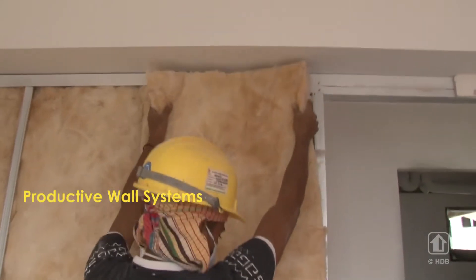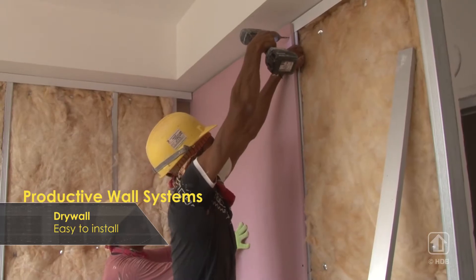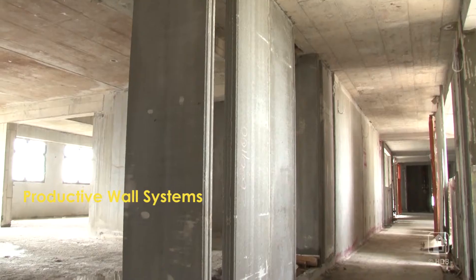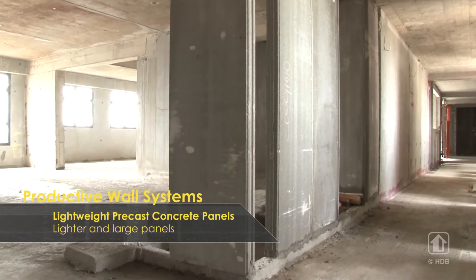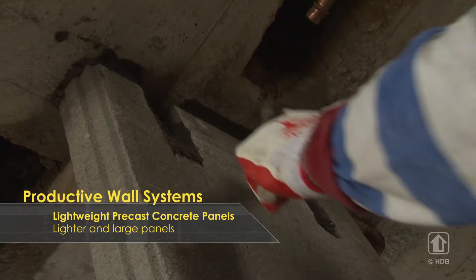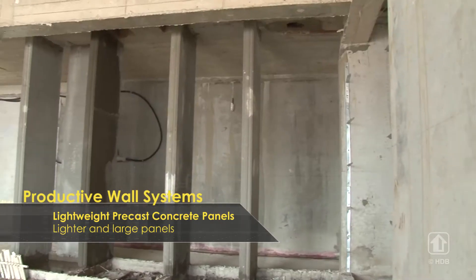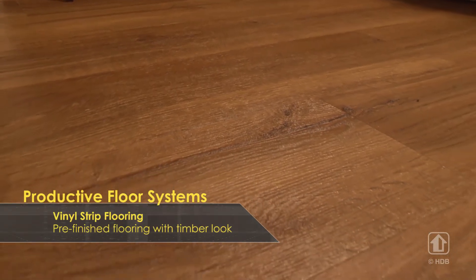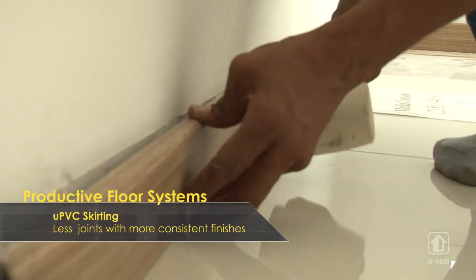Our wall systems minimize the need to fit multiple components on site and are easier to transport and install. Our floor systems can also be installed faster than conventional methods, achieving good quality.